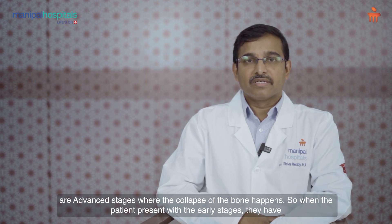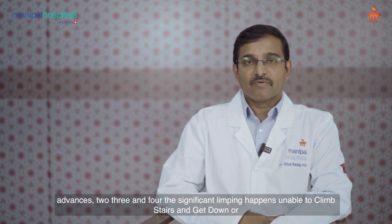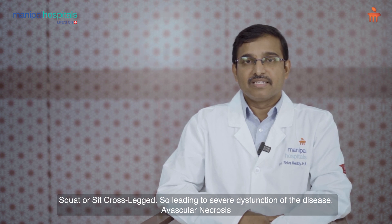When the patient presents in the early stages, they have only symptoms of pain, difficulty walking, and mild limping. As the stage advances to 3 and 4, significant limping happens — the patient is unable to climb stairs, squat, or sit cross-legged, leading to severe dysfunction.